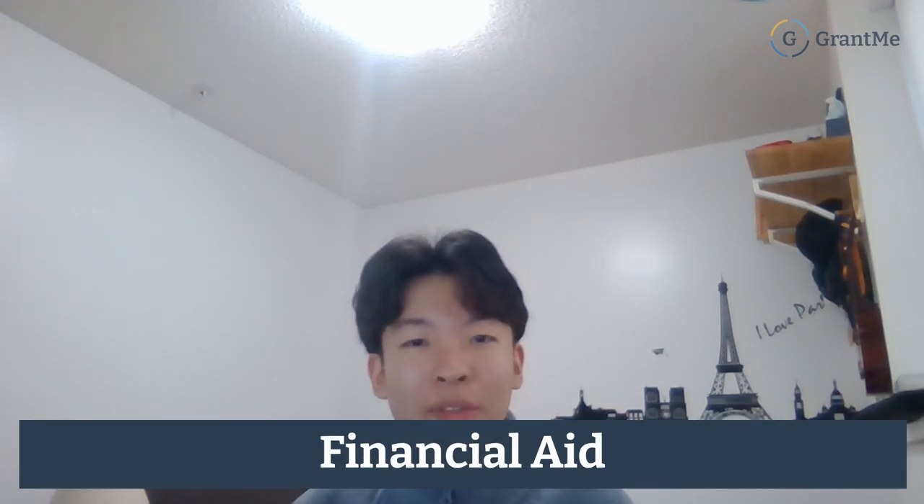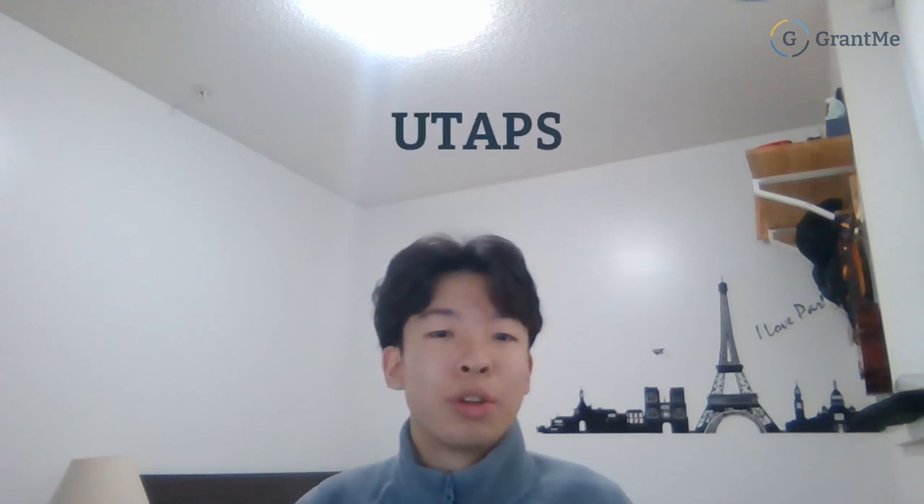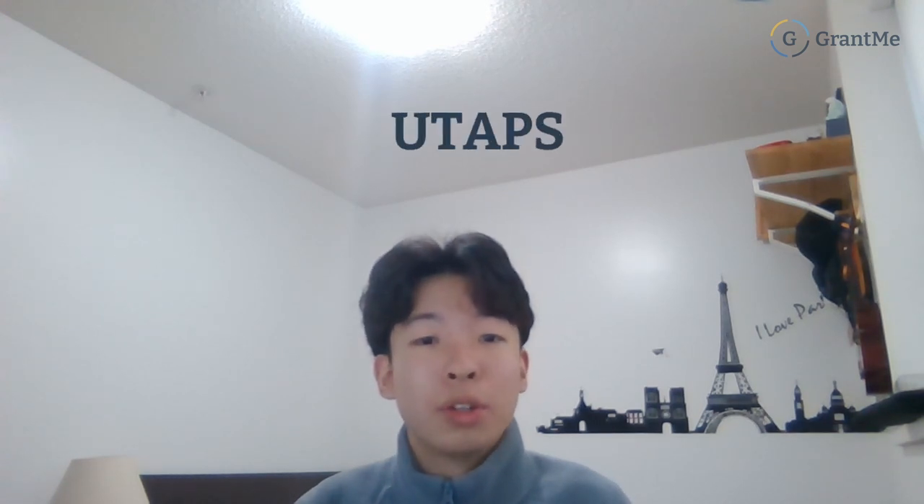Lastly, let's talk about financial aid. The University of Toronto has a student aid program, and they also have UTAPS — University of Toronto Advanced Planning for Students — which is essentially financial aid and a bursary program. Ontario students are automatically updated after completing their OSAP, but if you're from outside Ontario, you have to submit an application to UTAPS to update your financial information and see if you're eligible for any financial aid.